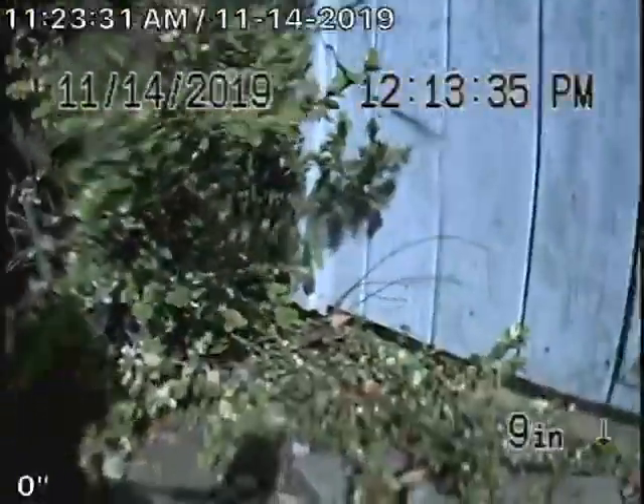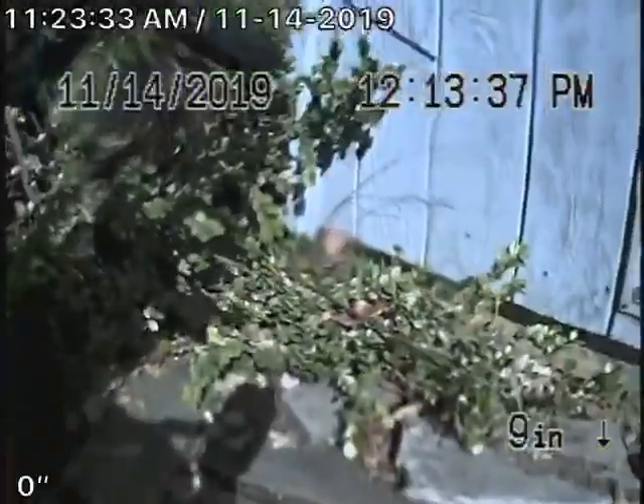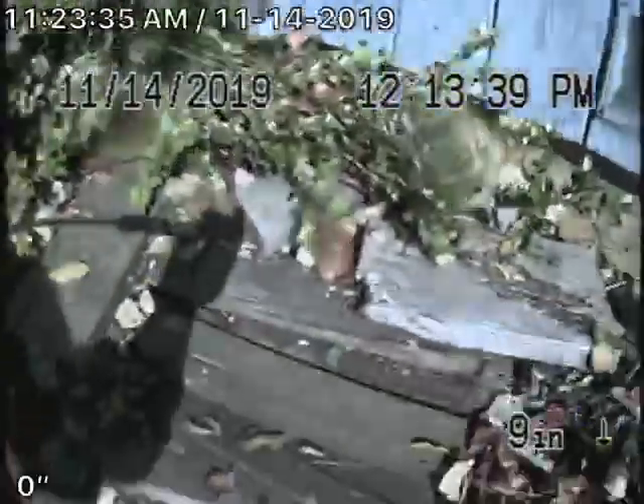The location of the clean-out is in the front yard, right next to the front left corner of the house.